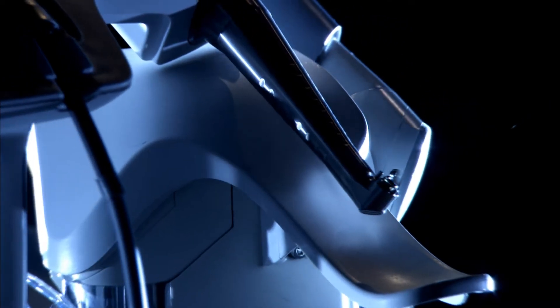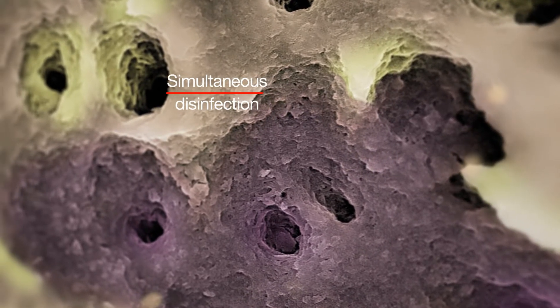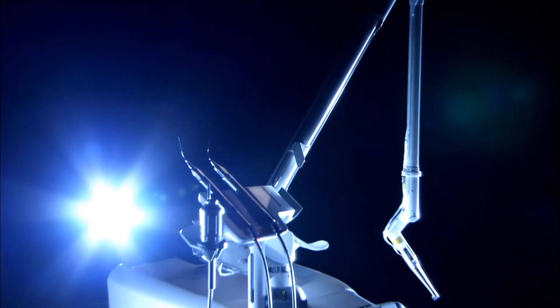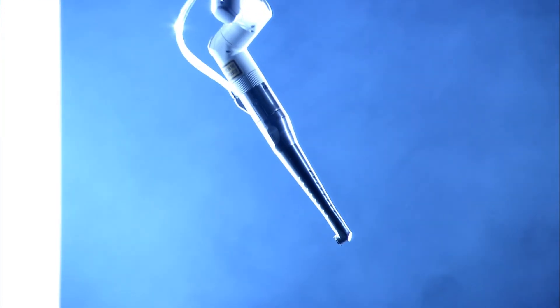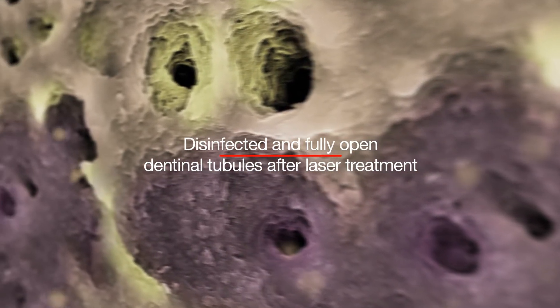The no-contact way of working means there are no vibrations and the patient feels no pain. Lightwalker enables simultaneous disinfection. What is more, the laser protects the healthy part of the tooth — it automatically slows down when it reaches healthy tissue.